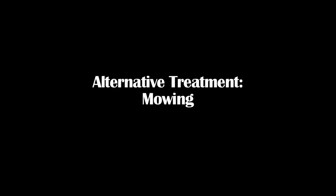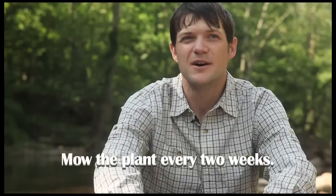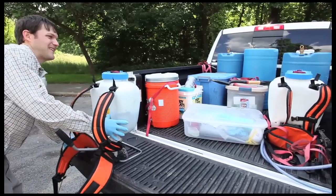Another control method is if you continually mow the plant every two weeks for a season or two, you will use up all that root energy in the form of starches in those roots. For my field crew, that's a lengthy, time-consuming, labor-intensive method. But for an average homeowner who has one or two small patches — like six, eight-foot long patches — that's something completely doable: go out there with the weed whacker and mow it down every two weeks while doing the rest of their lawn. That way they don't have to worry about any chemical control at all.